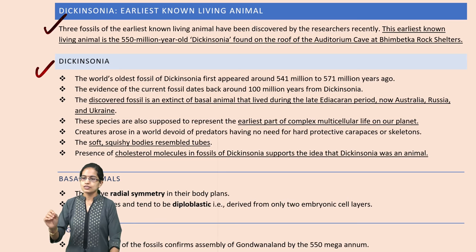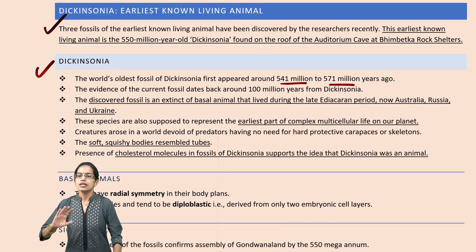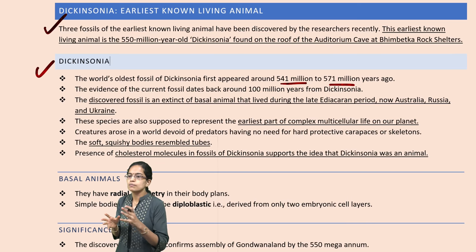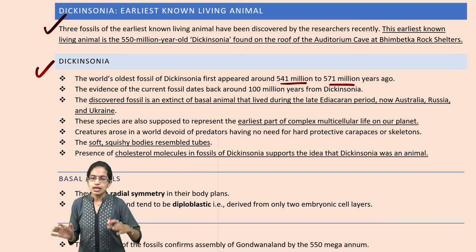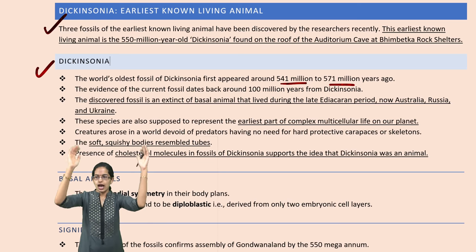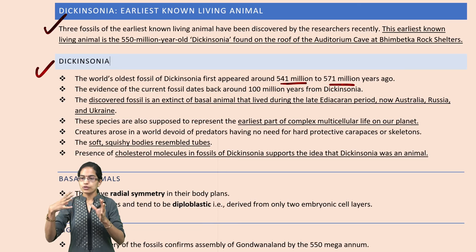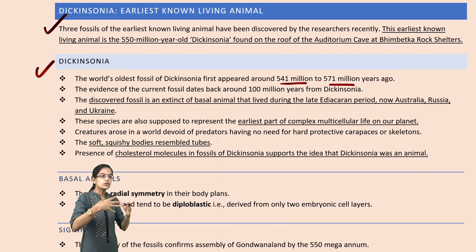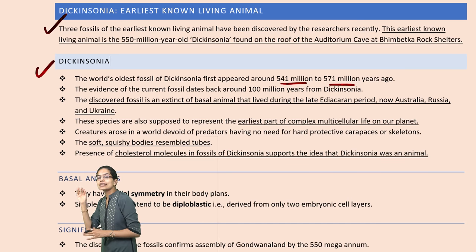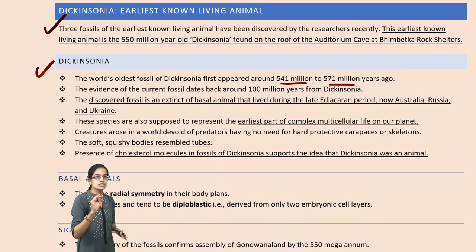Dickinsonia has been first appearing in the region from 541 million to 571 million years ago. They were discovered as a fossil — a kind of extinct basal animal which lived during the Ediacaran period, not only in India but also in the regions of Ukraine, Australia and Russia, showing that these countries were united at some point of time. So, definitely there was one common land. The earliest part of multicellular complex life on our earth has been revealed from these fossils.